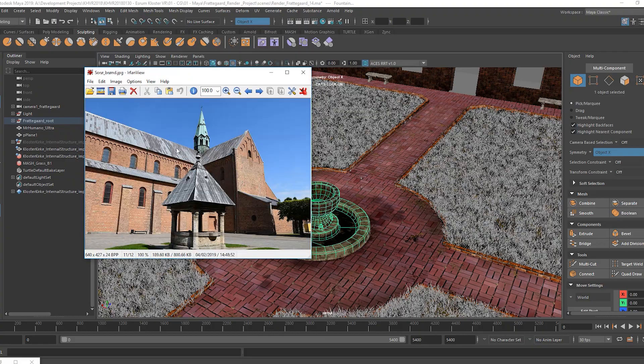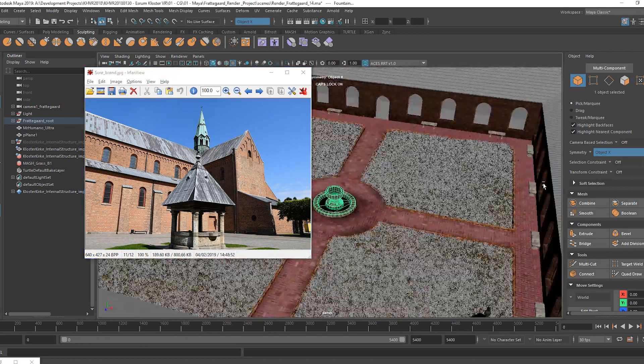Virtual reality is super interesting for the museum sector because we can recreate what's lost to us and we can bring back to life our cultural heritage and our history. And this requires a lot of attention to detail.